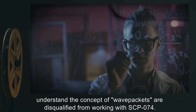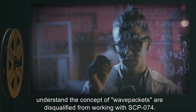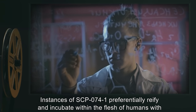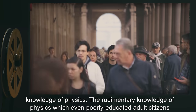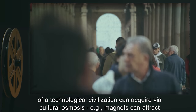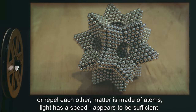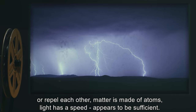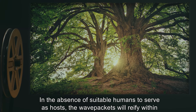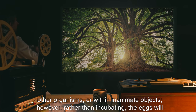Personnel who properly understand the concept of wave packets are disqualified from working with SCP-074. Instances of SCP-074-1 preferentially reify and incubate within the flesh of humans with knowledge of physics. The rudimentary knowledge of physics which even poorly educated adult citizens of a technological civilization can acquire via cultural osmosis — for example, that magnets can attract or repel each other, matter is made of atoms, light has a speed — appears to be sufficient.